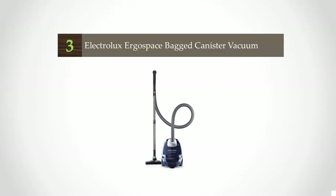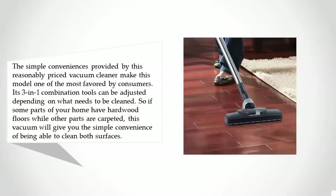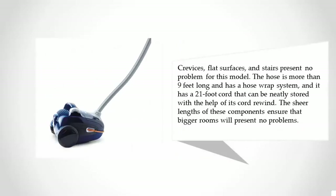Halfway through our list at number three, the simple convenience provided by this reasonably priced vacuum cleaner makes it one of the most favored by consumers. Its three-in-one combination tools can be adjusted depending on what needs to be cleaned, so if some parts of your home have hardwood floors while others are carpeted, this vacuum will give you the simple convenience of cleaning both surfaces. Crevices, flat surfaces, and stairs present no problem for this model.